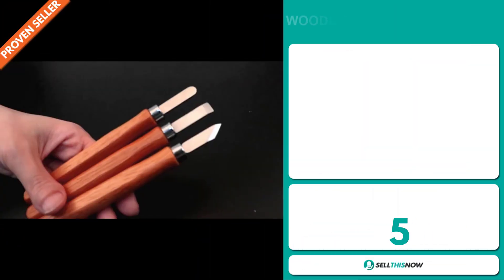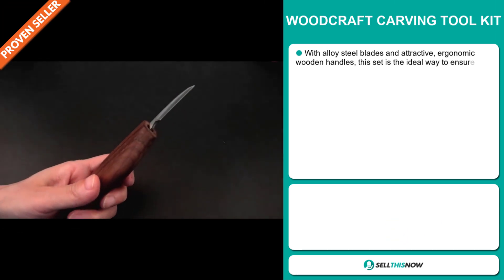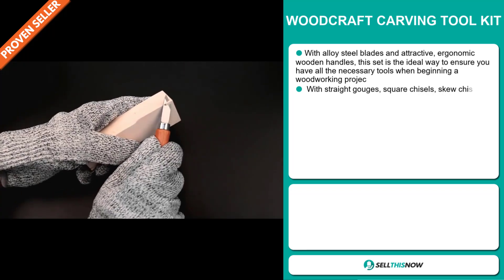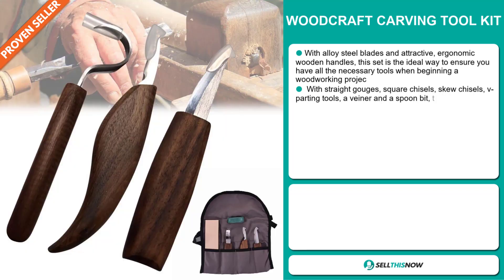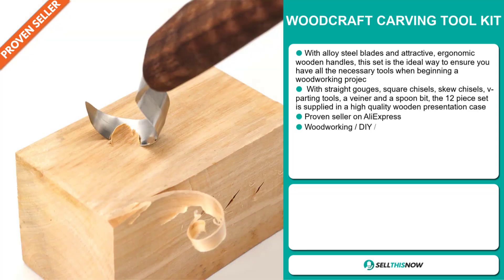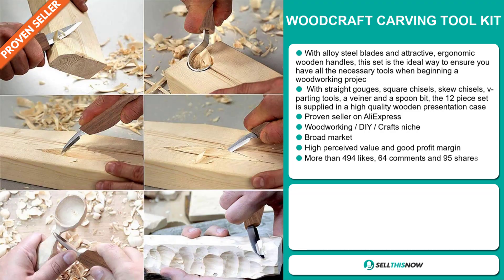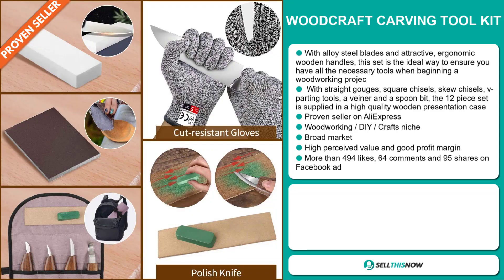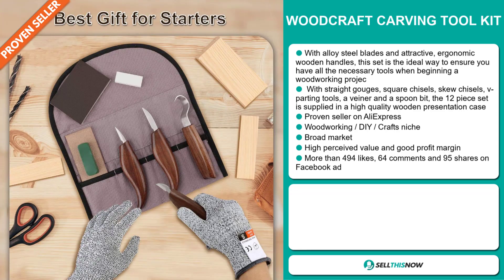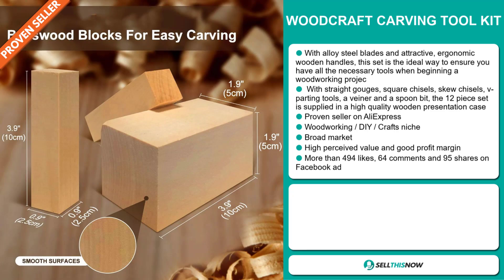Our next product is the Woodcraft Carving Tool Kit. With alloy steel blades and attractive, ergonomic wooden handles, this set is the ideal way to ensure you have all the necessary tools when beginning a woodworking project. With straight gouges, square chisels, skewed chisels, V-parting tools, a veneer and a spoon bit, the 12-piece set is supplied in a high-quality wooden presentation case. And it's a proven seller on AliExpress with many, many orders. It falls under the woodworking, DIY crafts niche market. And we also think it has a broad market base. It also has a high perceived value, and it'll give you a good profit margin.